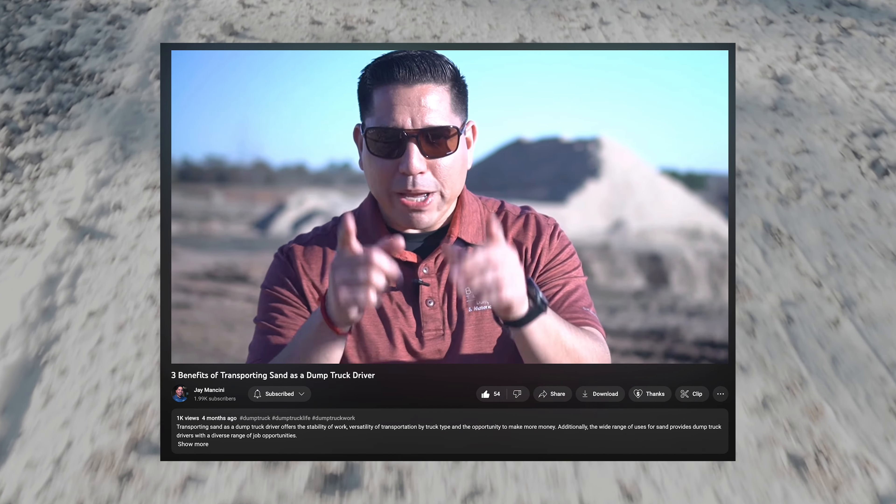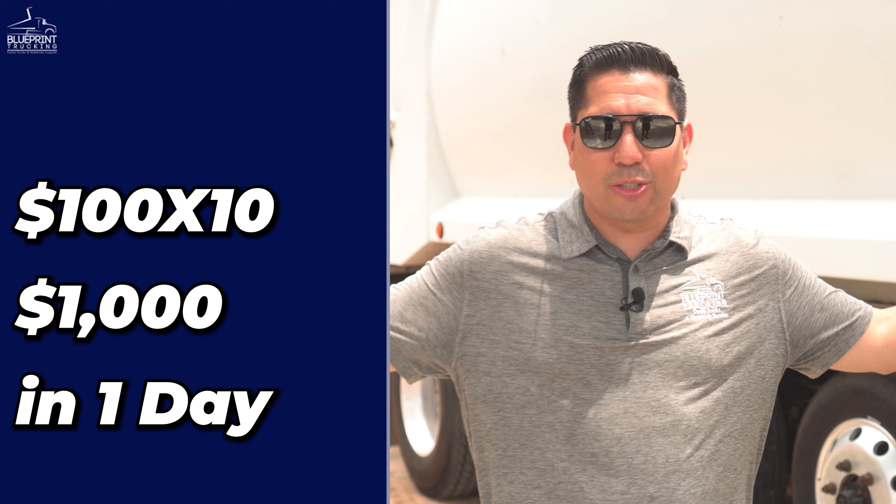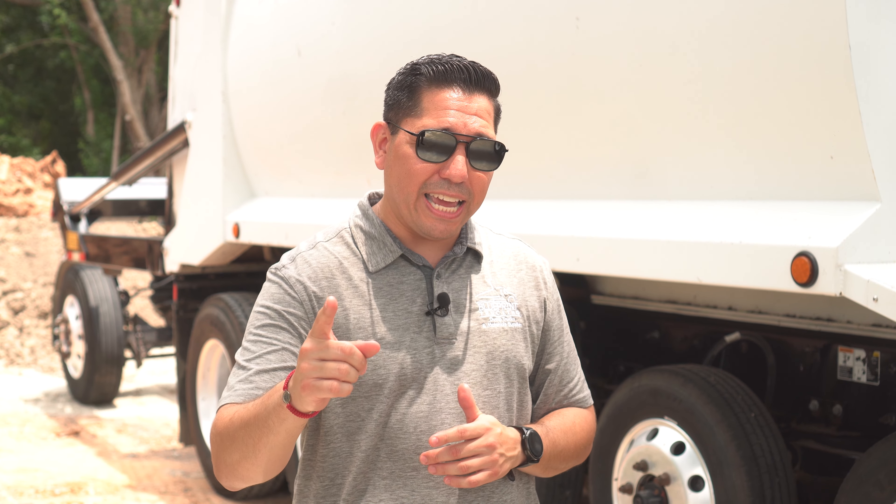Now you may be thinking — isn't there also hourly work? Yes, there's hourly work, and I've recommended it in other videos. For this truck, working by the hour, you're probably going to work nine or ten hours a day. Here in the greater Houston area we usually do ten-hour days. In this particular truck, if you're working ten hours you may be making anywhere between $80 to $100 an hour. At $100 an hour times ten hours, that's $1,000 right there.